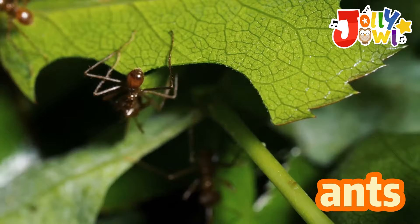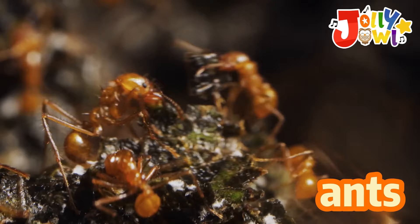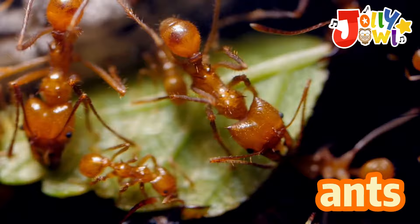Ants are tiny and busy insects. They have six legs and hard bodies. Ants live in ant hills and work together to find food. They march in lines, carrying crumbs back home. Ants talk by touching each other with their feelers. They're like nature's little helpers, always on the go.